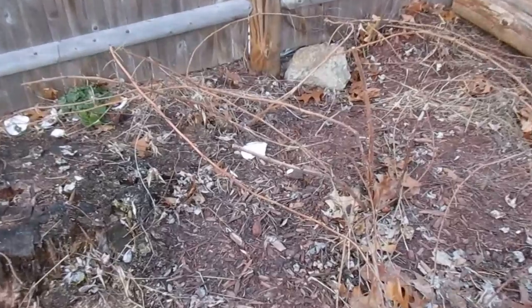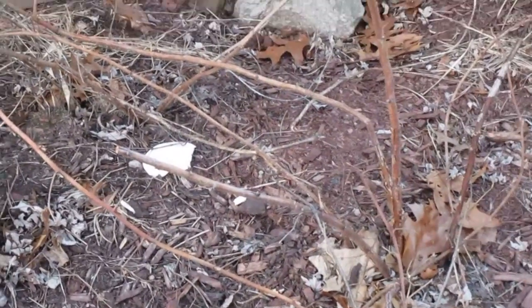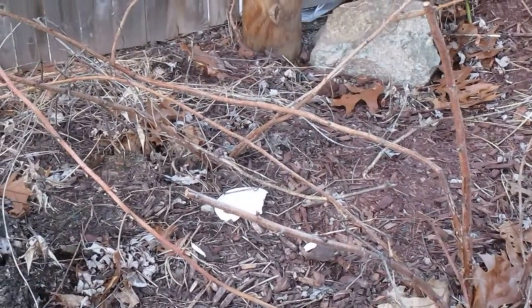I haven't really had much luck getting raspberries out of them, mostly because I think the birds get them before I do. So we're going to work on that this year and see if we can do something to stop it.